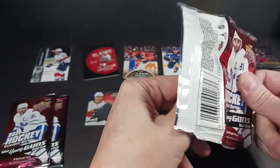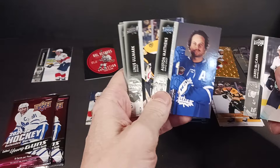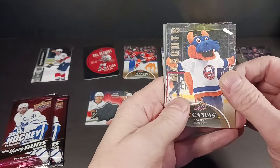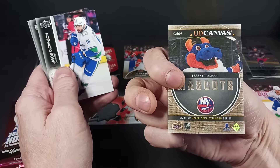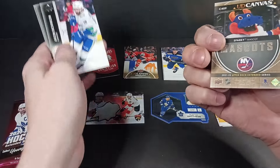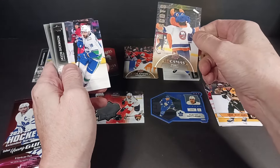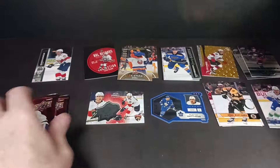Got three packs to go here. I've probably seen the highlights of this box, but who knows. There's Linus. Hey, cool — I forgot these are in here too. Sparky — it's the mascot for the Islanders. I had no idea it was Sparky. The canvas card — I completely drew a blank on the canvas. That's how they finished it, with the mascots. The retired legends are in Series 2. Right on — a Sparky card. We're not talking Sparky Anderson.